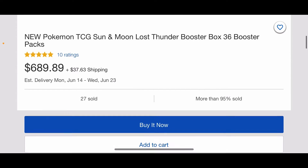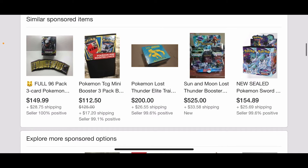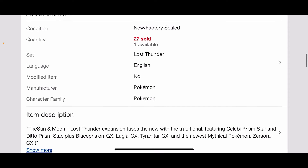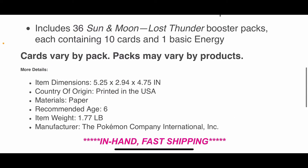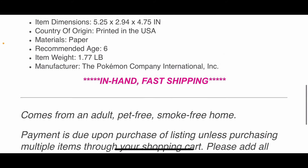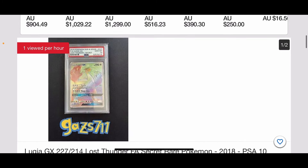We do have the Lost Thunder booster box, which is going for $700. The chase card in this set is the Rainbow Secret Rare Lugia, but you also have some pretty nice cards in the card list as well. I'm just showing you what you get in here. You get 36 packs in the booster box, and everything listed will be in AUD. These are just random eBay sellers as well.